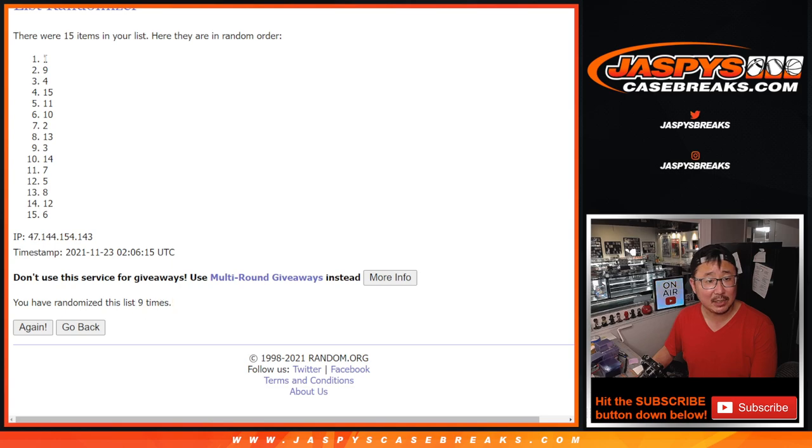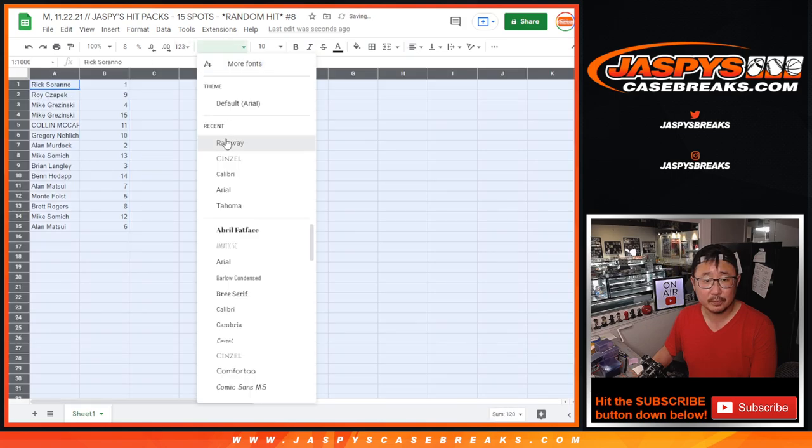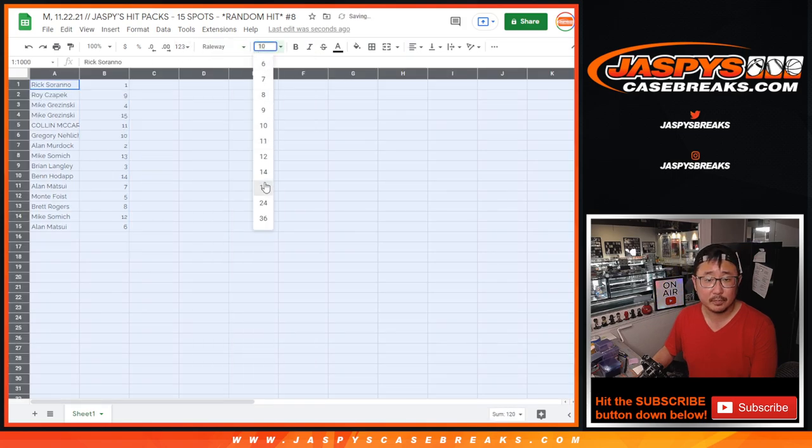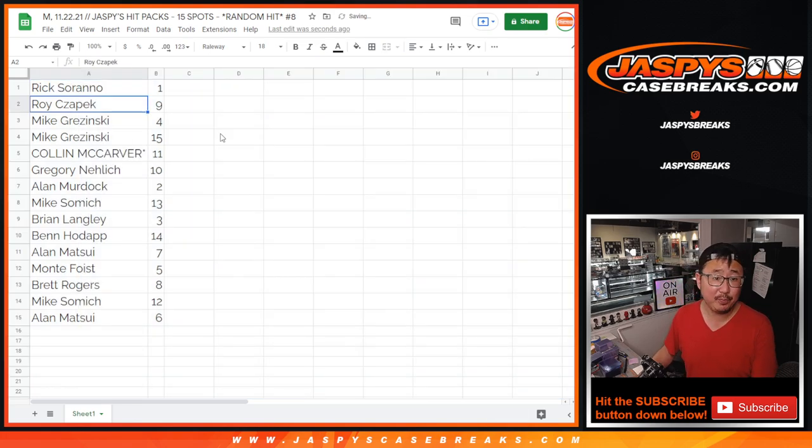After nine times, we got pack one down to six. Rick with pack one, Roy with nine, Mike with four and 15, Colin with 11, Greg with 10, Allen with two, Mike with 13, Brian with three, Ben with 14, Allen with seven, Monty with five, Brett with eight, Mike with 12, and Allen with six.